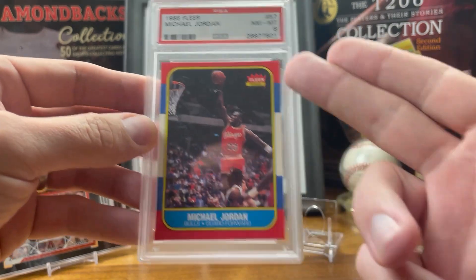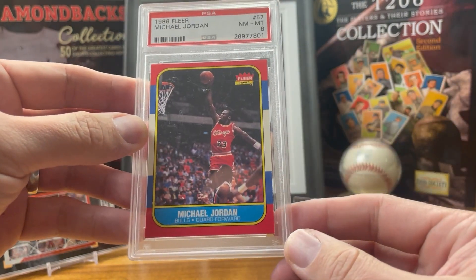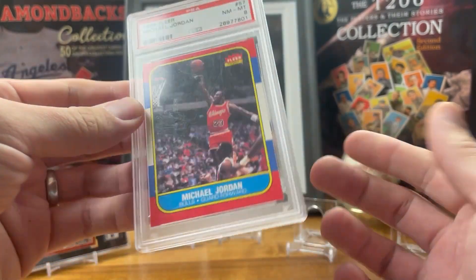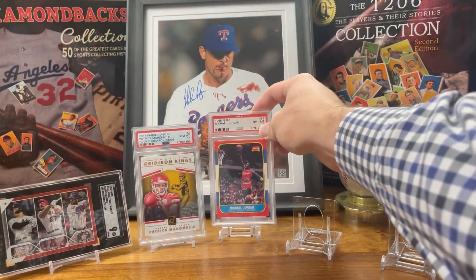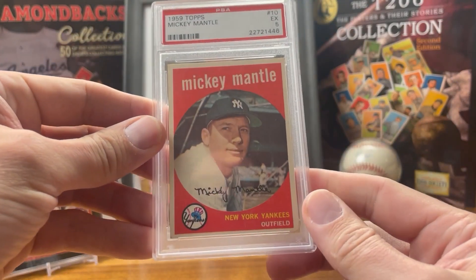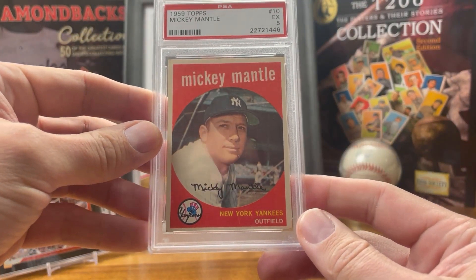Next up, the 1986 Fleer Michael Jordan rookie card. It's got the red border, Jordan's wearing Chicago Bulls red, and the back of the card is red as well. I love this card — it's one of the most iconic cards in the hobby, and I'm really glad to have it.